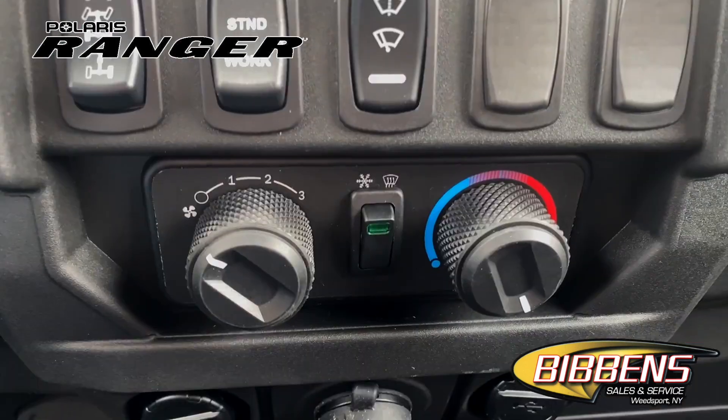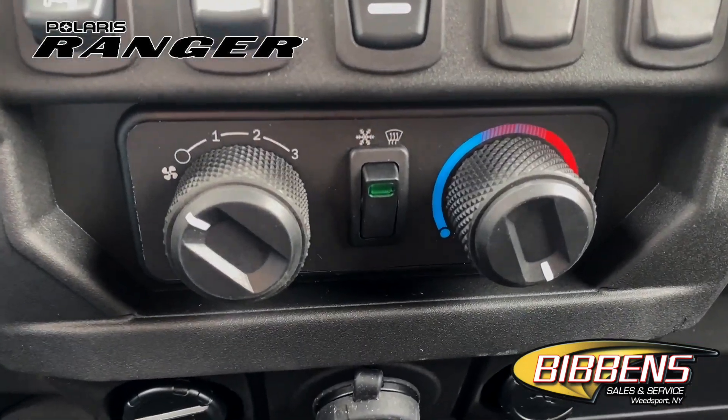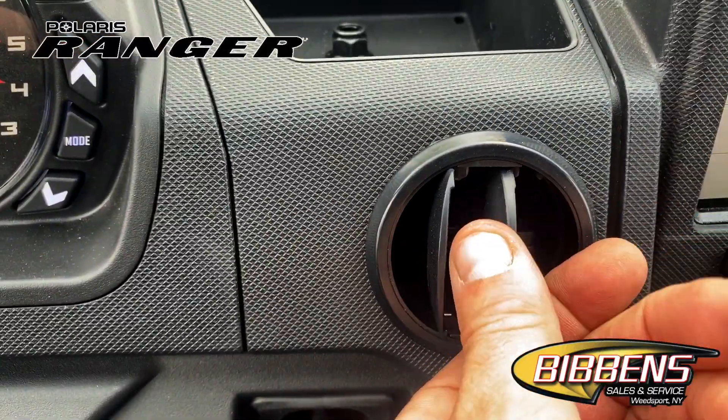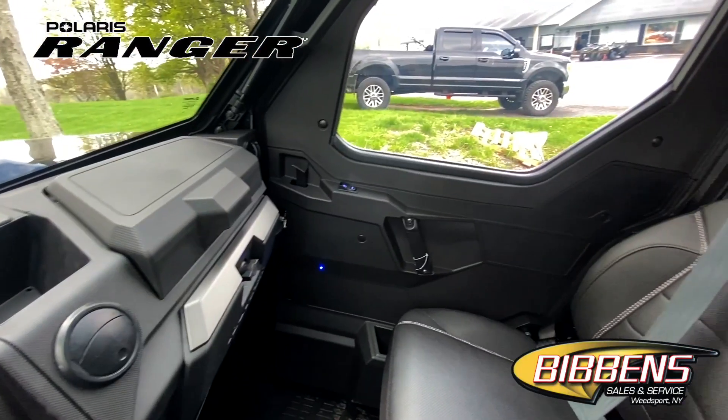The Northstar Ultimate comes with factory-installed heating and air conditioning. An updated variable AC compressor enables faster cooling and lower temps for quick relief on hot days.